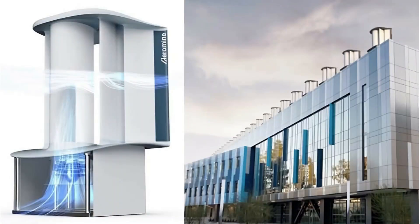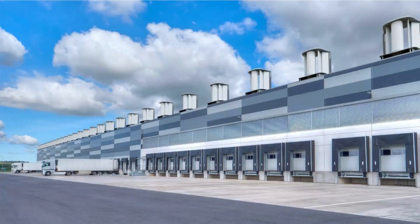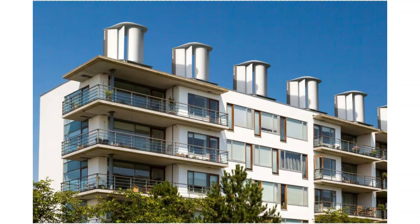And this brings us to a relatively new type of wind turbine, the Aeromine Rooftop Wind Generator. It has been designed specifically to overcome the problems that have been the bane of small-scale domestic wind turbines.